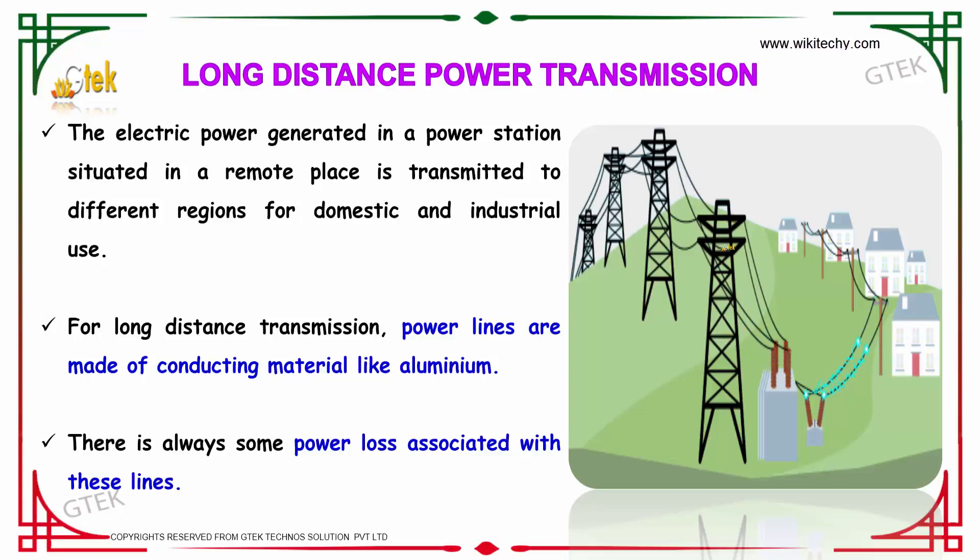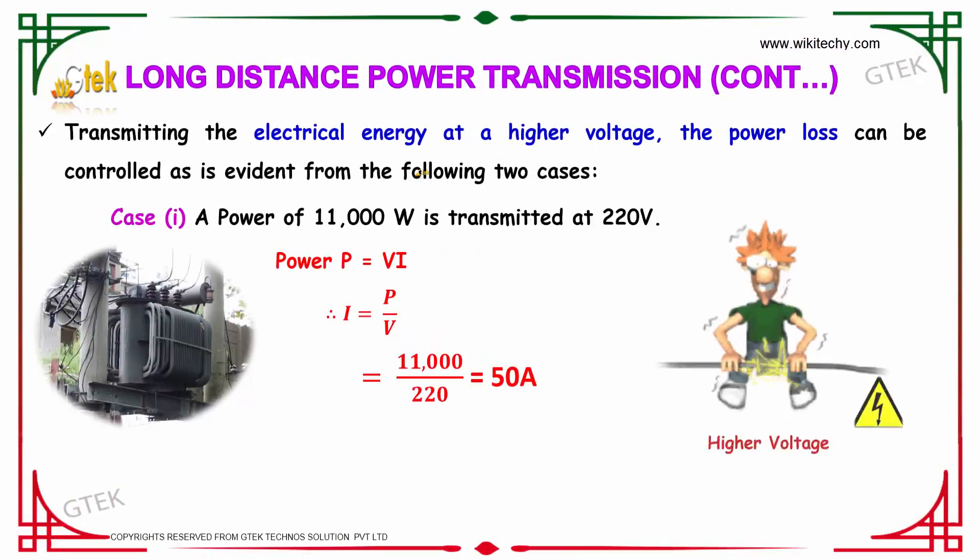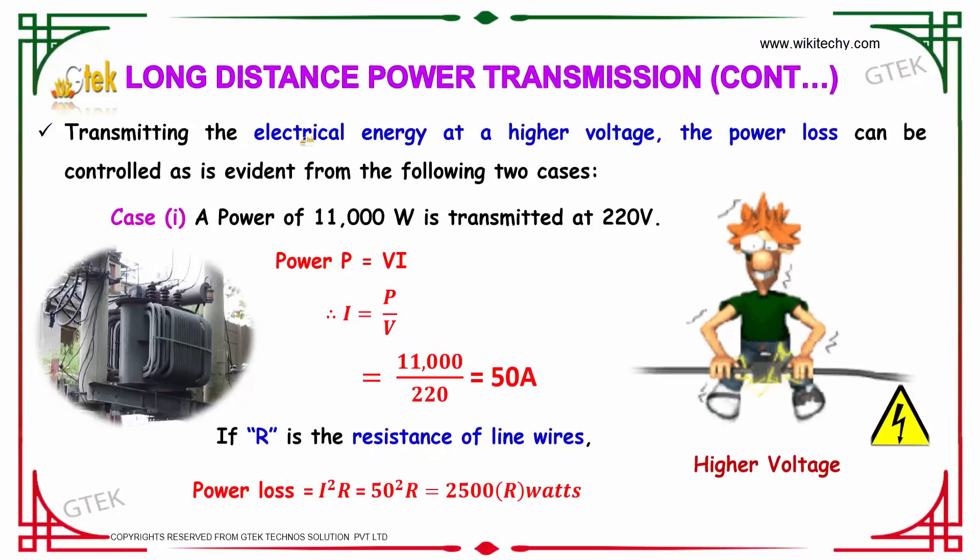There is always some power loss associated with these transmission lines. By transmitting electrical energy at a high voltage, the power loss can be controlled, as is evident from the following two cases.